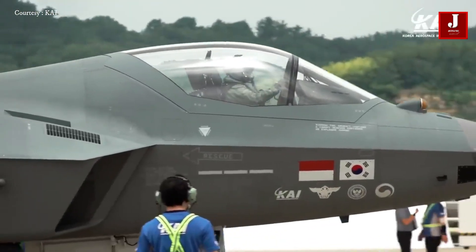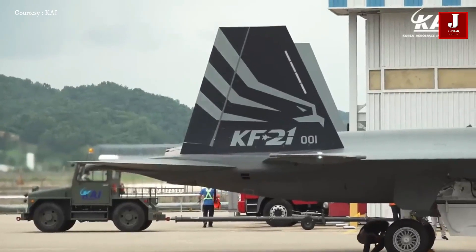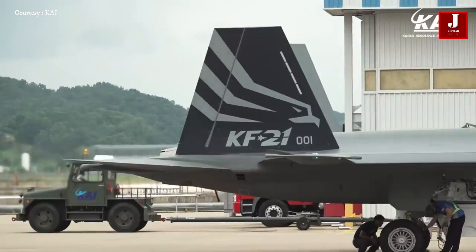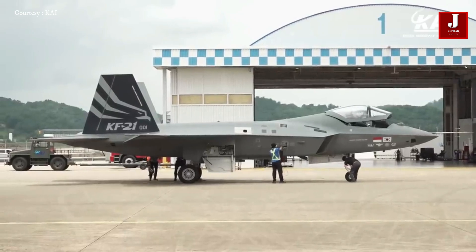They nevertheless made an effort to design a plane that would compete with the F-16 Fighting Falcon in terms of combat range, a 34% longer airframe, and better weaponry.